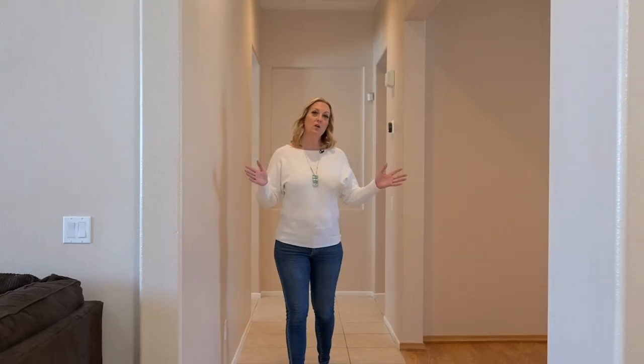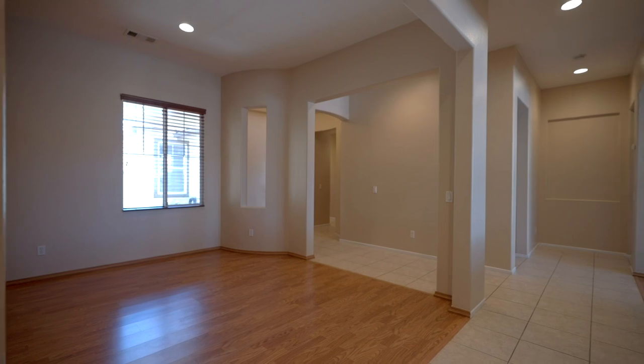Here in the center of the home are your dining room and living room, and everything flows off of this space.